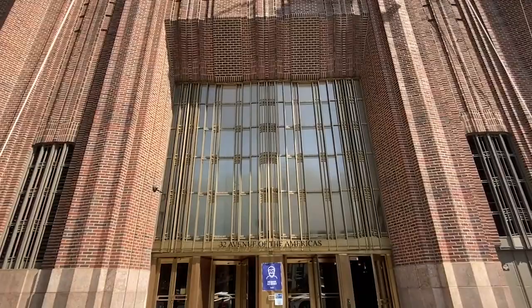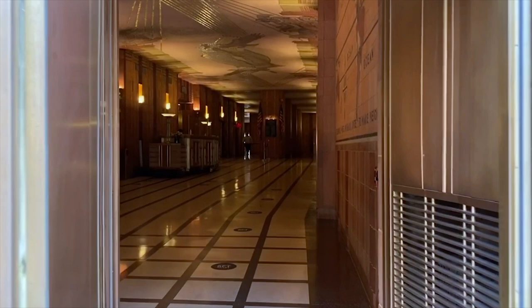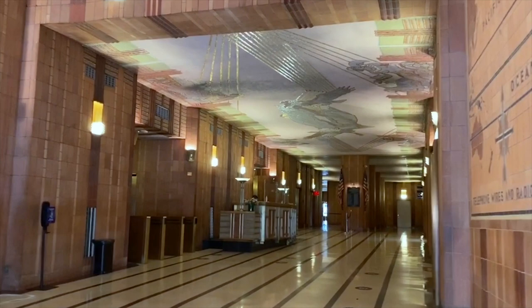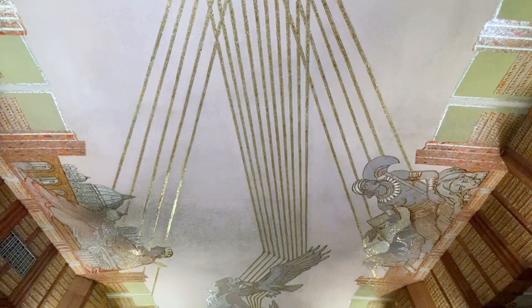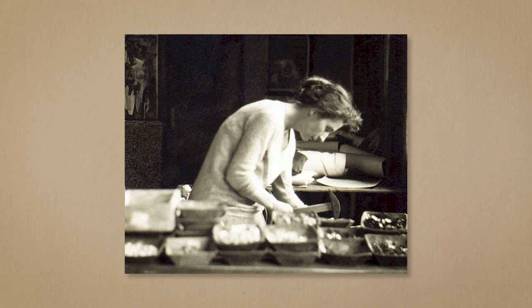Walk into the skyscraper occupying the lot between 6th Avenue and Church Street in Manhattan's Tribeca, and you may be shocked by what you see. The lobby of this relatively unassuming building, still known as the AT&T Long Distance Building, is a masterpiece of Art Deco interior design, containing a breathtaking series of murals by one of the most talented, prolific, and versatile artists of the mid-20th century, Hildreth Meere.